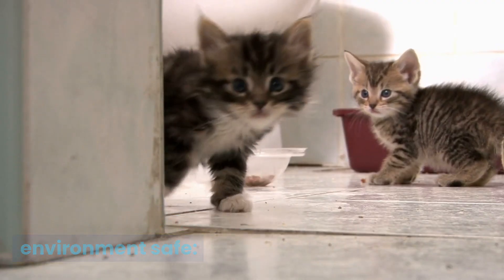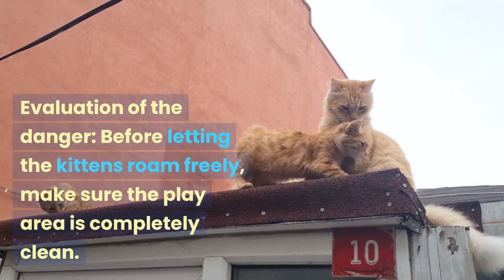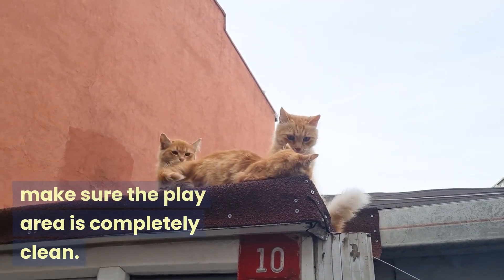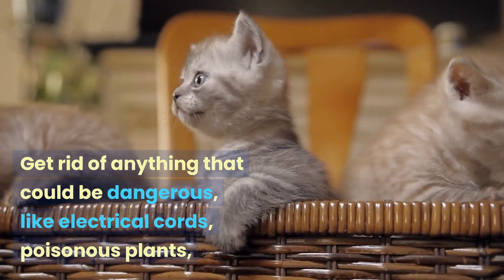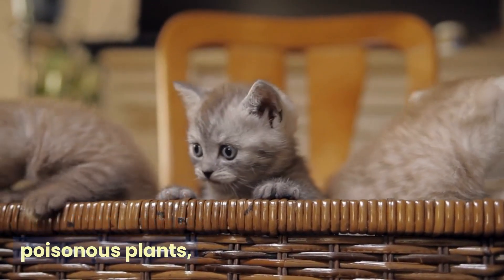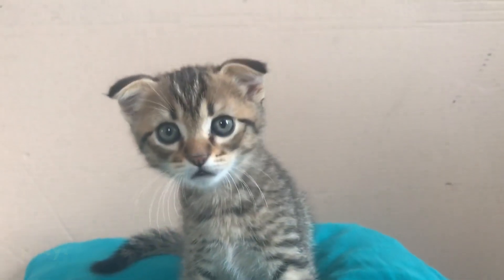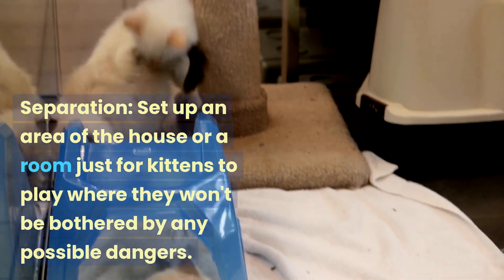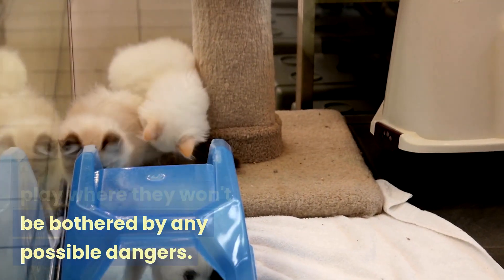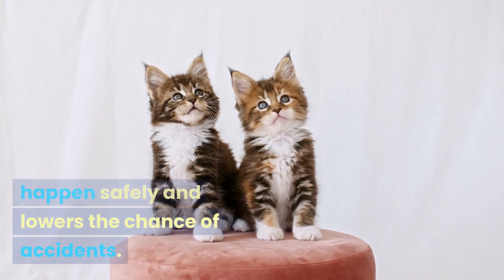Making the physical environment safe. Before letting the kittens roam freely, make sure the play area is completely clean. Get rid of anything that could be dangerous, like electrical cords, poisonous plants, or small items that could be a threat. Set up an area of the house or a room just for kittens to play, where they won't be bothered by any possible dangers. This lets discovery happen safely and lowers the chance of accidents.